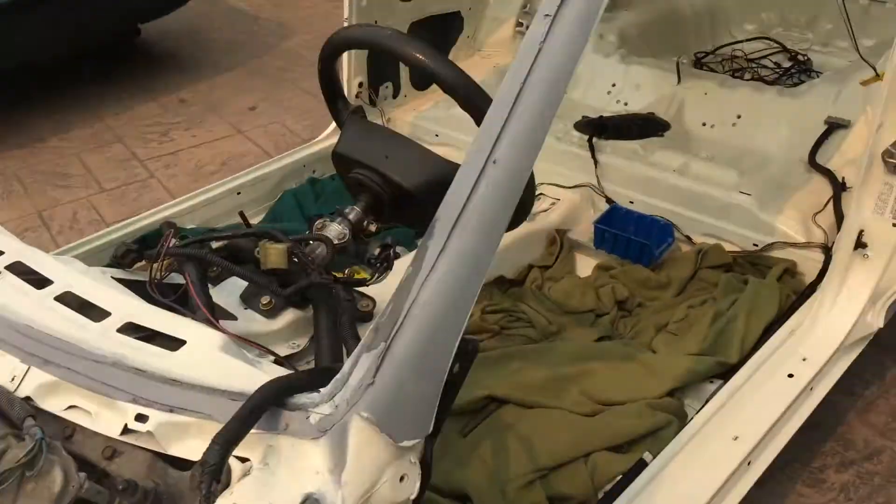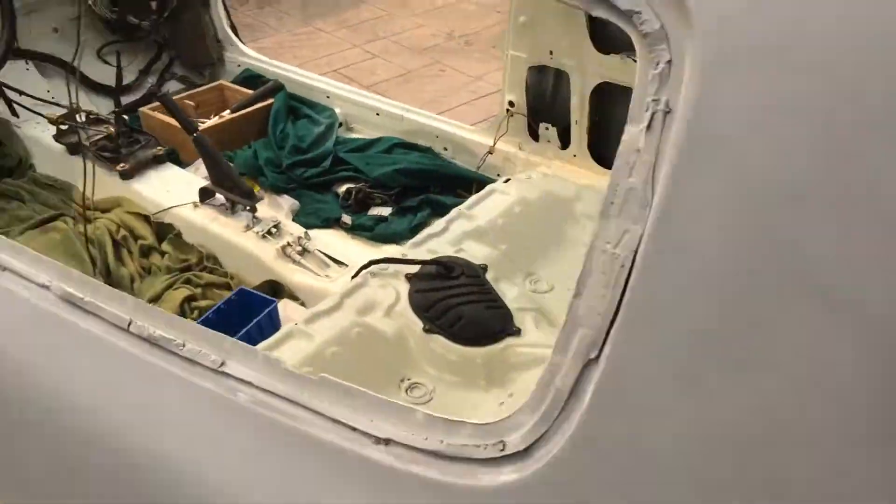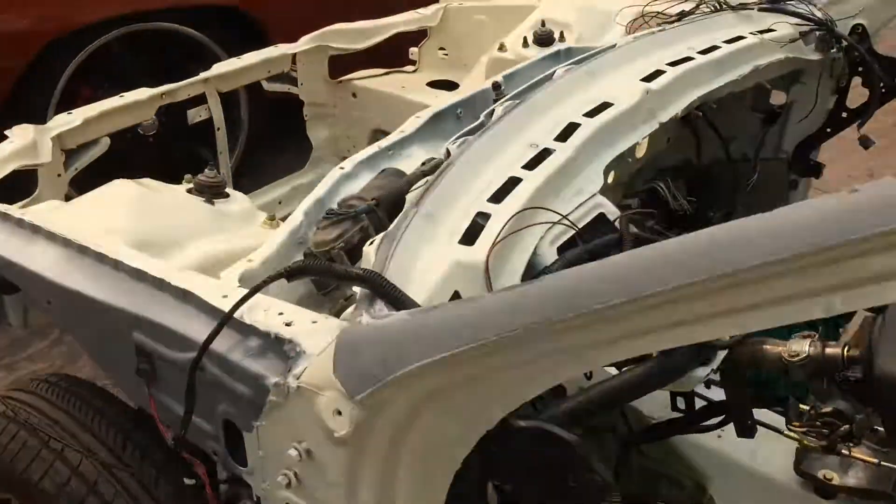What's up guys, very quick update coming here. Door jams all painted, inside painted — championship white — same with the engine bay.